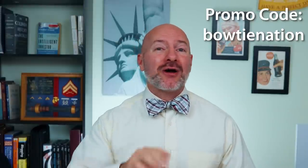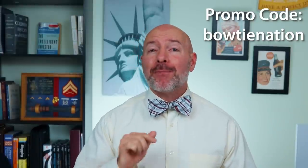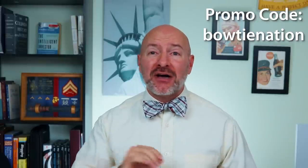As a special bonus, I've negotiated an exclusive discount for all of you out there in the community. Use the promo code BowtieNation — that's all one word and lowercase — for an exclusive discount beyond the free trial.